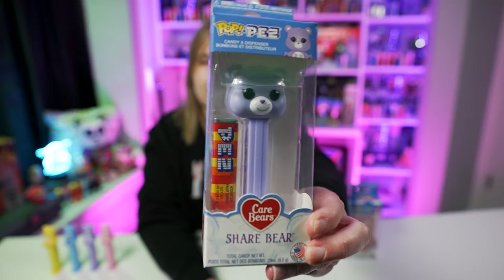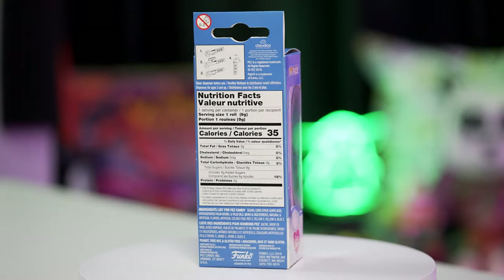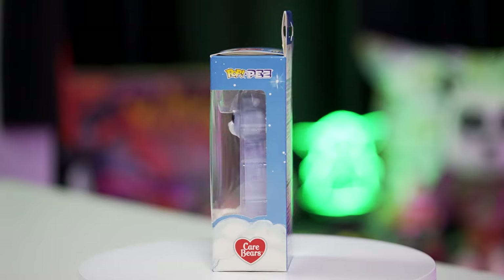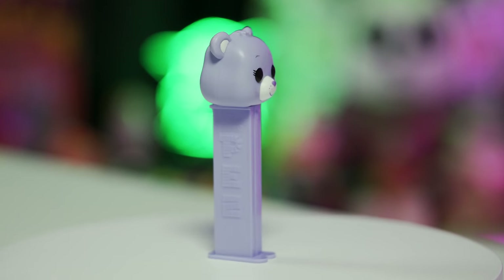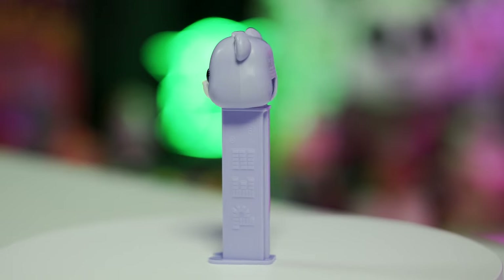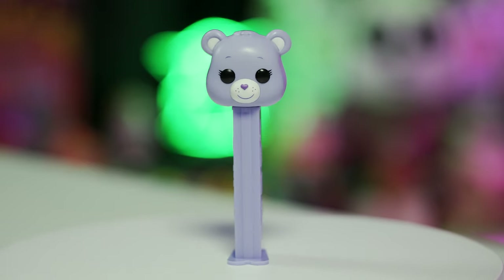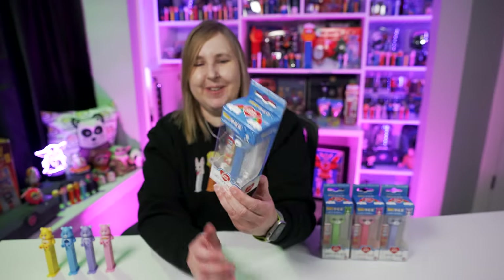I do plan on adding the chase version to my collection because I really like these Care Bear ones. Here's another one — this bear has a purple head on a purple stem. The big difference is the facial expressions. Just like on the regular Pez Care Bears, they all have different facial expressions. You also get really nice graphics on the box of these Funko Pop Pez. On the top it says Pop Pez and there's the Care Bears logo with a little rainbow — I like it.